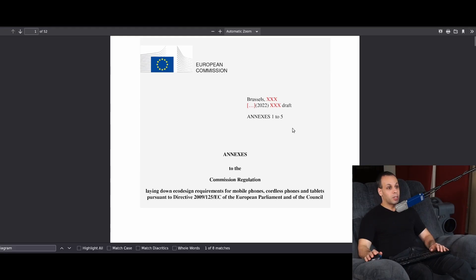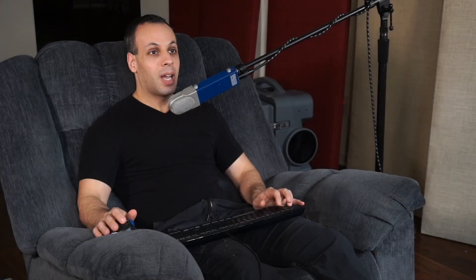So this is from the European Commission and it says eco-design requirements for mobile phones, cordless phones, and tablets, pursuant to a directive of the European Parliament and Council.